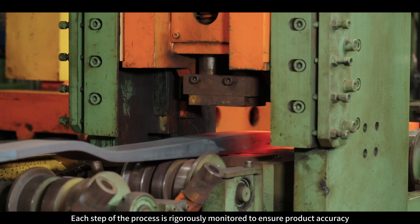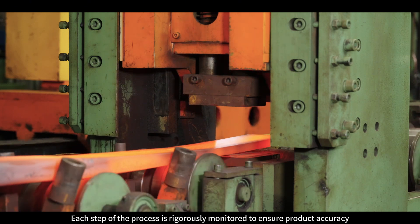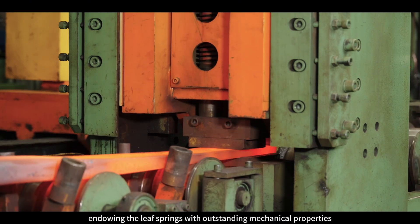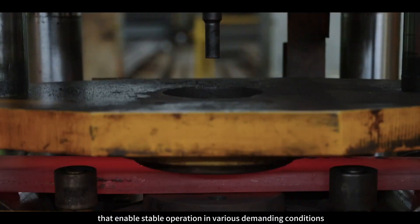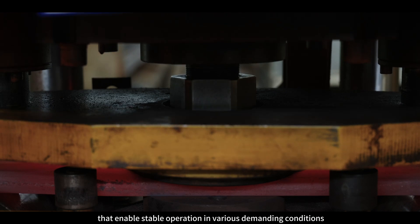Each step of the process is rigorously monitored to ensure product accuracy, endowing the leaf springs with outstanding mechanical properties that enable stable operation in various demanding conditions.